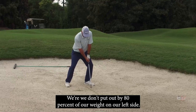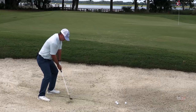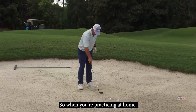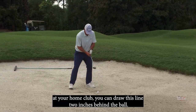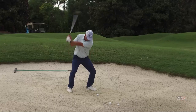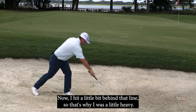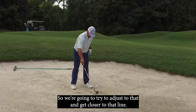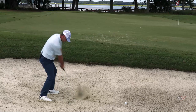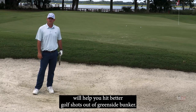We're going to adjust — put about 80% of our weight on our left side and keep it there throughout the entire swing. We're going to try to enter right where that line is. When you're practicing at home or at your home club, draw this line two inches behind the ball and try to get in between that line and the golf ball, and the ball will pop out. Hopefully this line drill will help you hit better golf shots from a greenside bunker.